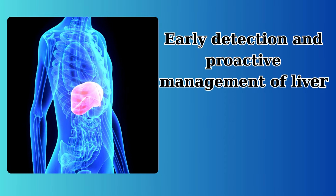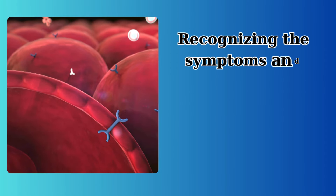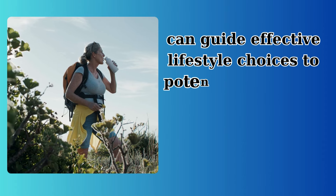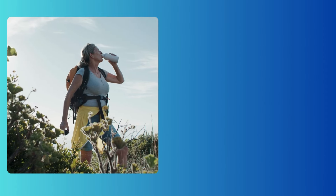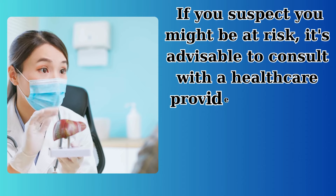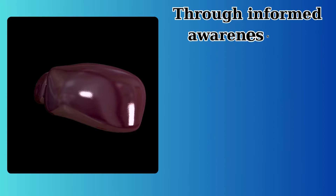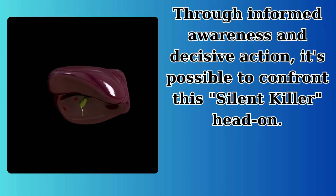Early detection and proactive management of liver cirrhosis are essential. Recognizing the symptoms and understanding the underlying causes, such as insulin resistance, can guide effective lifestyle choices to potentially slow the progression of cirrhosis and enhance liver health. If you suspect you might be at risk, it's advisable to consult with a healthcare provider to discuss appropriate diagnostic and management strategies. Through informed awareness and decisive action, it's possible to confront this silent killer head-on.